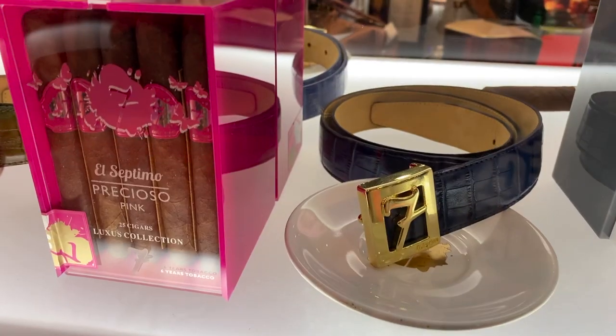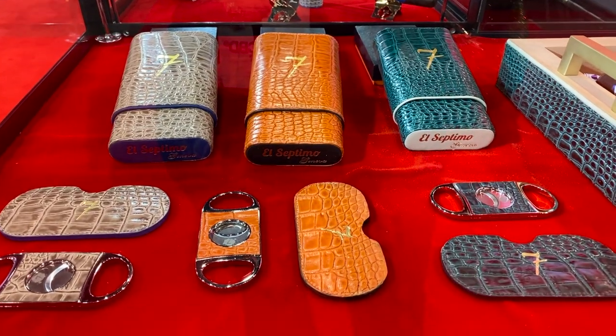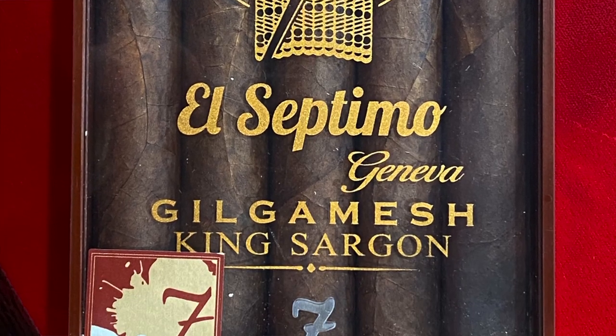Our cigars retail between $20 to $80 a stick, so very premium — expensive. Not for everybody, but you'll smell it. People say our cigars smell like a perfume, like they smell delicious. They retail high, but you'd be surprised — it's become like a cult following. People are addicted to our cigars, like they have to spend the money. They can't smoke anything else. People are willing to spend because, you know, you're inhaling something, and you want it to be the best.